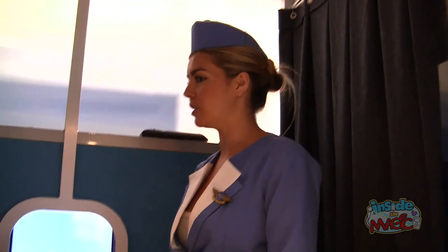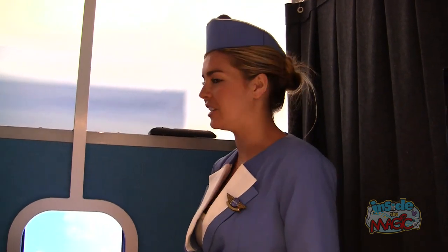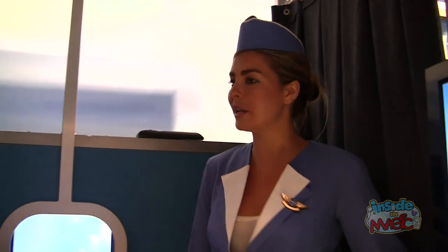An exclusive first look at Pan Am, coming to ABC this fall. Let's take a trip into the jet age and feel the energy, excitement, and glamour of the 1960s. Most importantly, make sure to sit back, relax, and enjoy Pan Am.